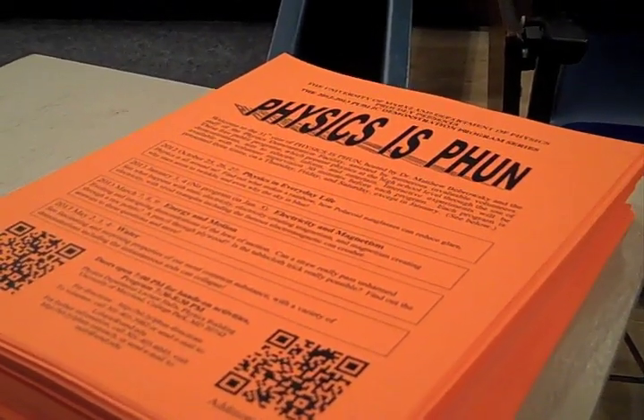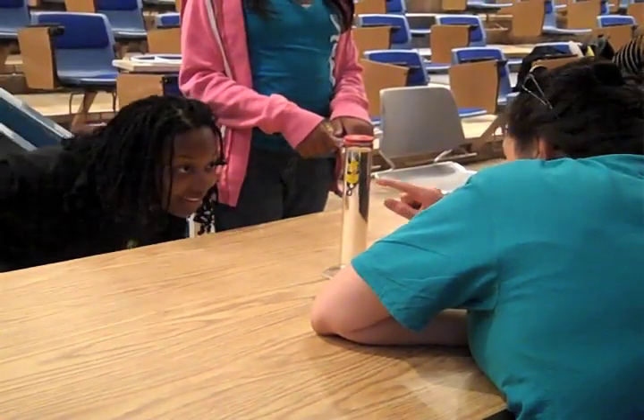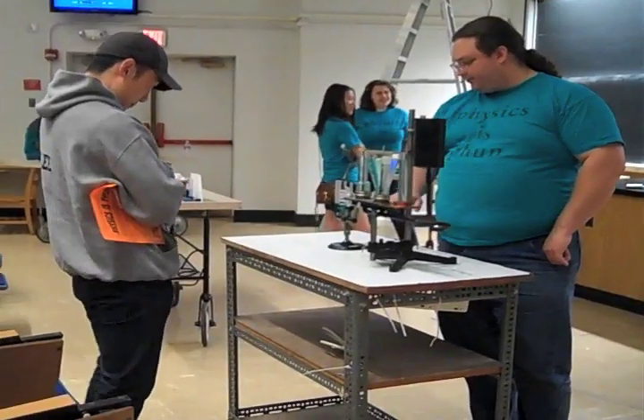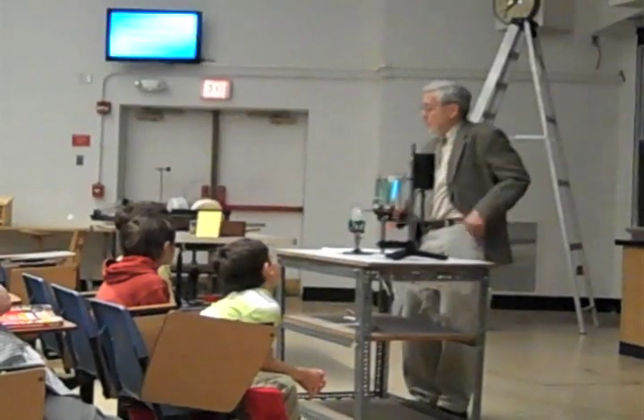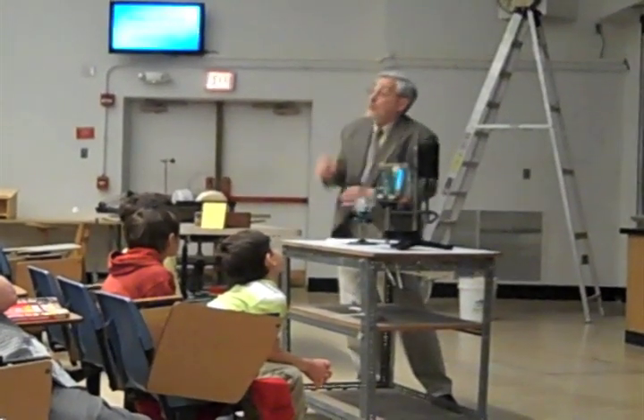We have a bunch of experiments set up around the facility here, and they're operated by people from the university and some students and teachers from outside the university. As guests come in, they'll be able to manipulate some of these experiments to see a little bit about some of the physics ideas that we're going to talk about during the lecture.